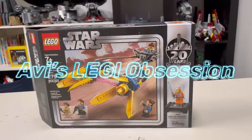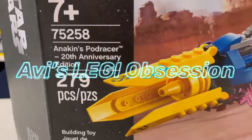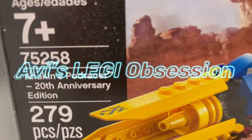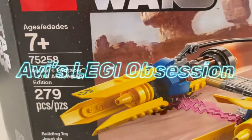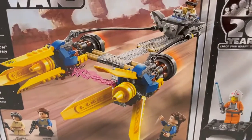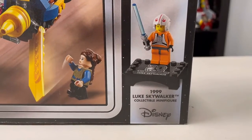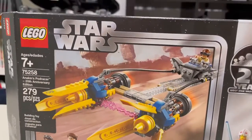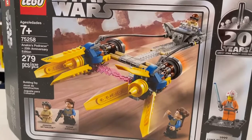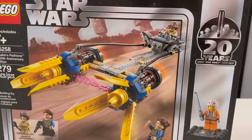Hello everybody and welcome back to the channel. Today we're doing set number 75258, Anakin's Podracer 20th Anniversary Edition. This set comes with two minifigures and the collectible 1999 Luke Skywalker. It released in 2019, retails for 30 US dollars, and contains 279 pieces.